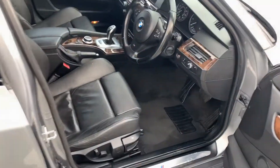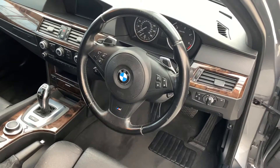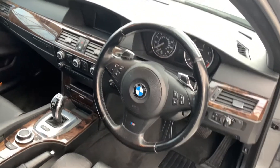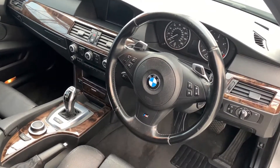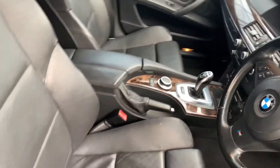Inside you've got full Dakota leather, automatic gearbox, paddle shifters on the wheel, steering wheel controls, cruise control, AM/FM radio, air conditioning and the basic iDrive system as well. Parking sensors too. All in really, really good condition.